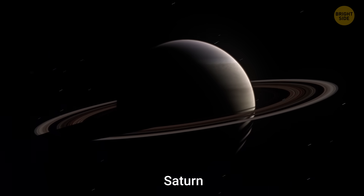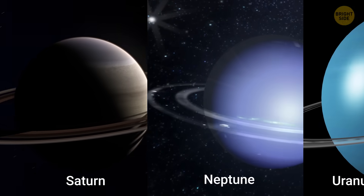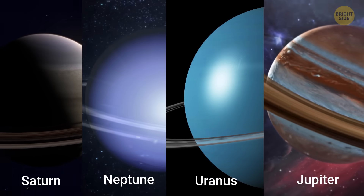Saturn is not the only planet with rings. Neptune, Uranus, and Jupiter have them too.